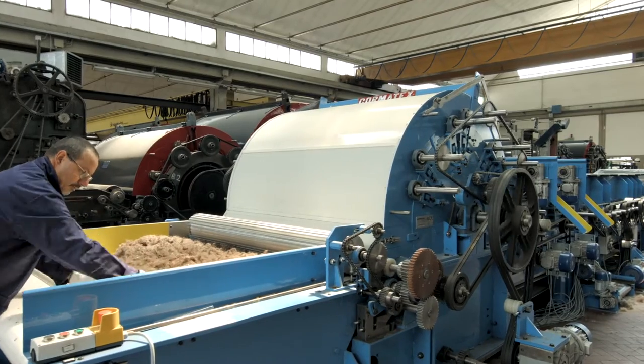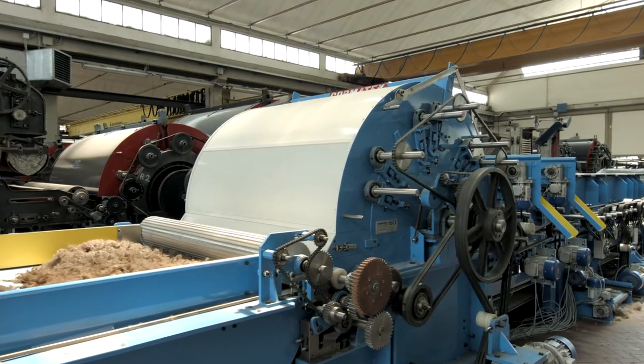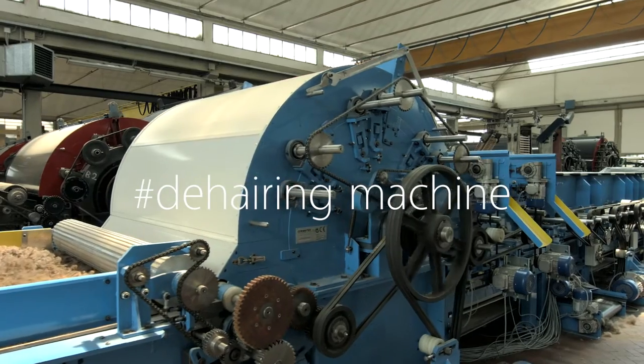The pure mechanical process is designed to be extremely gentle with the fiber by preserving its length and original quality.